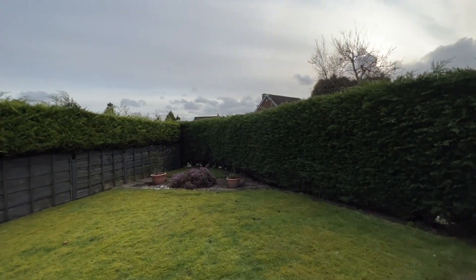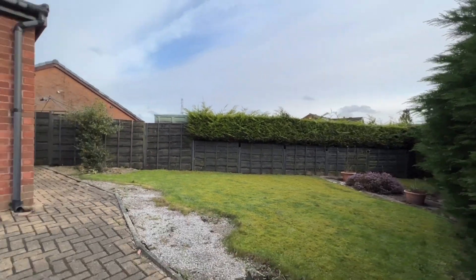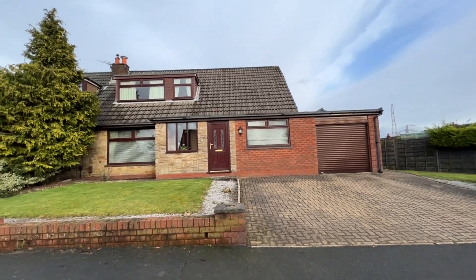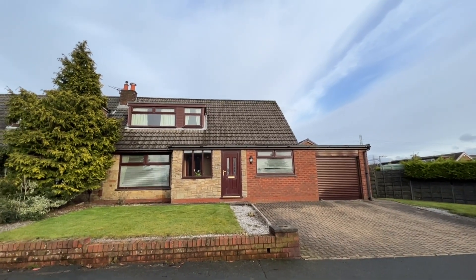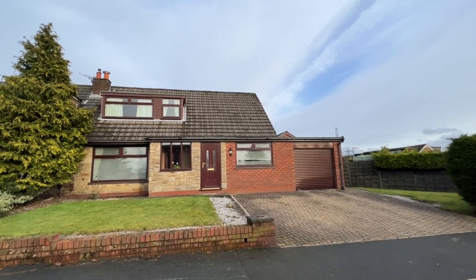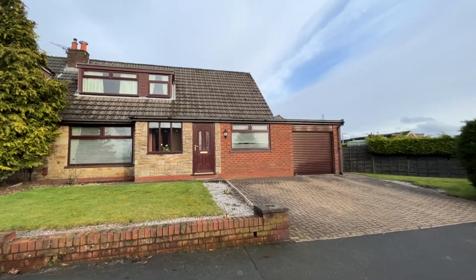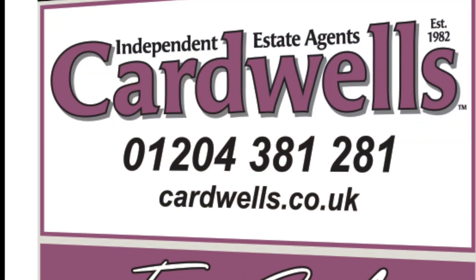Really is a wonderful family home — absolutely fantastic place to live with so much beautiful countryside on the doorstep, brilliant schools, shopping, and sporting clubs. It's a great location and I hope you like the property just as much as I do. Any questions, please give us a call — Cardwell's Estate Agents Bolton, 01204 381281. Thanks so much.